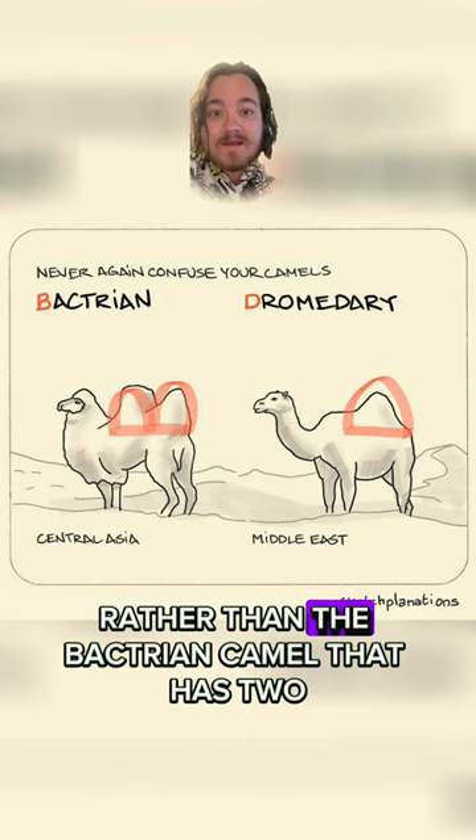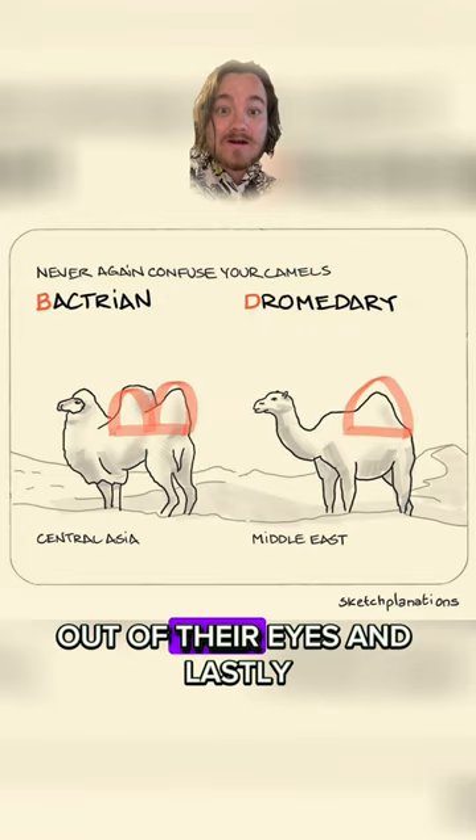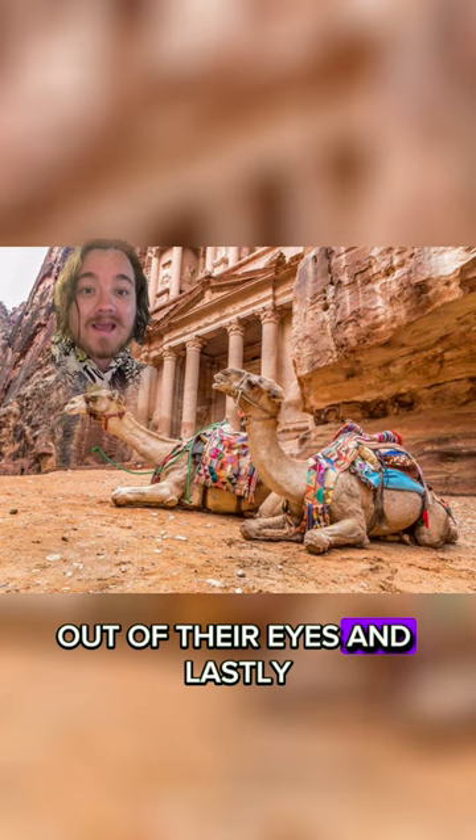They have two sets of eyelids to help keep sand out of their eyes. And lastly, they sleep less than two hours every single night, and they could live up to 50 years.